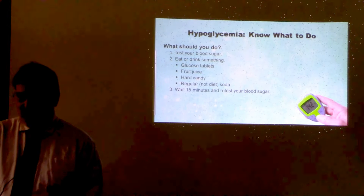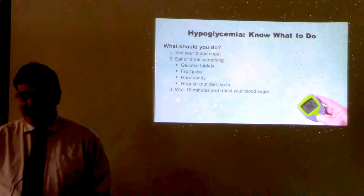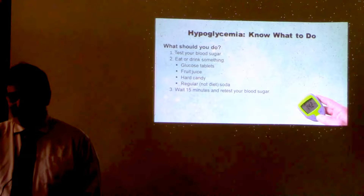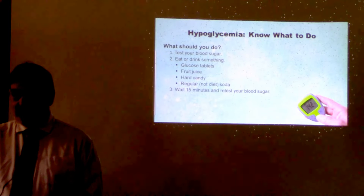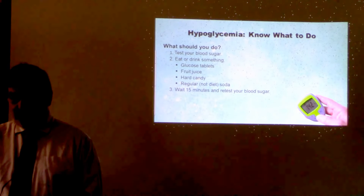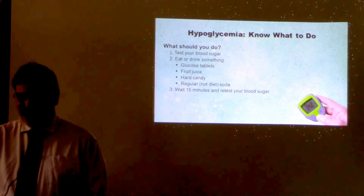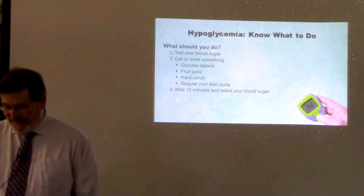Take your 15 grams of carbohydrate, wait 15 to 30 minutes, and test again to see where it is. Some people test again in five minutes, it's not where they want it to be, so they take more — they're not waiting long enough. When I was in school, they used to tell people to drink a Coke. In the late seventies, Coca-Cola came in a seven-ounce bottle. Now it comes in a 20-ounce bottle. So if you tell somebody to drink a Coke and they drink a 20-ounce Coke, instead of their sugar being 60, now it's going to be 260.